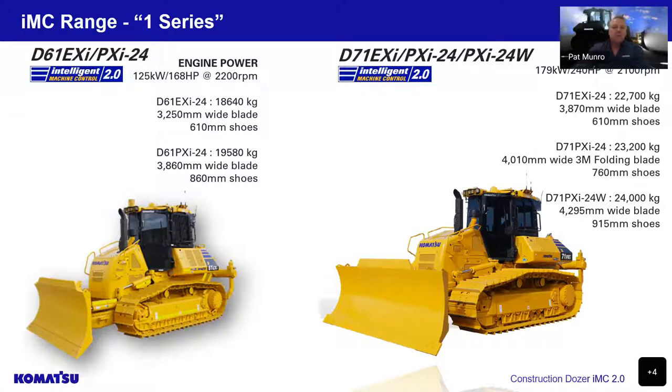Looking at our IMC 1-series dozers, these range from an 18.5-tonne to a 24-tonne size. These 1-series machines are a hydrostatic drive with a super slant nose and a pat blade only. They have the cooling pack at the rear, allowing the cabin to be moved forward, putting the operator into a more comfortable central position for better vision and comfort. These are generally used on project-type work and final trimming.